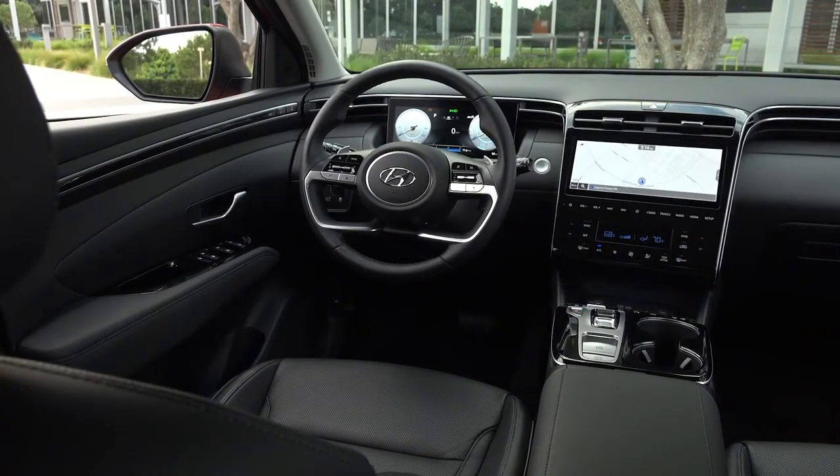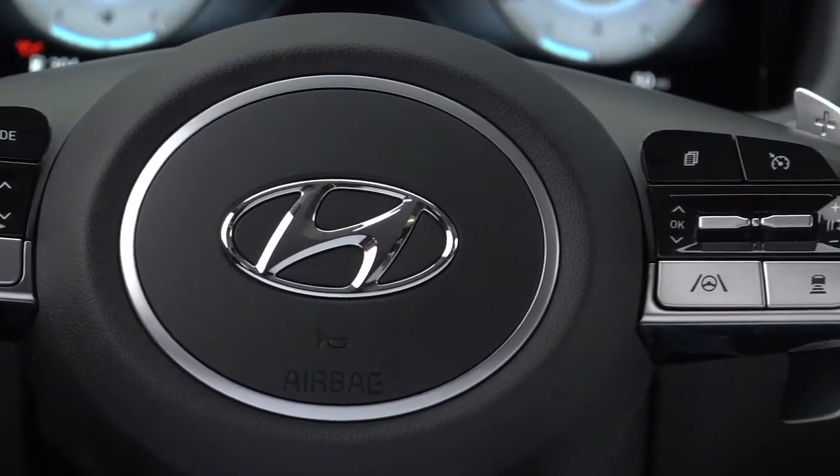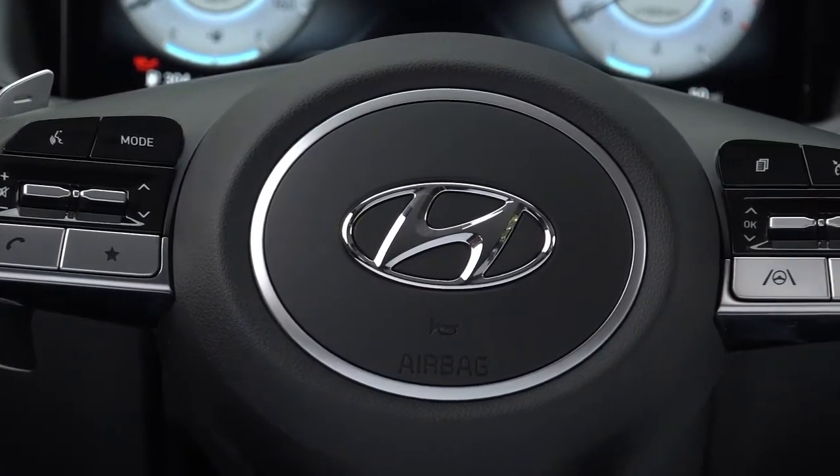The broad ridge of the dashboard blends consistently with the doors, wrapping around front occupants like a geologic gorge, while a vertically oriented, fully integrated center fascia descends to the console like a waterfall.